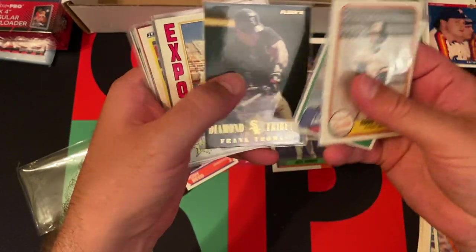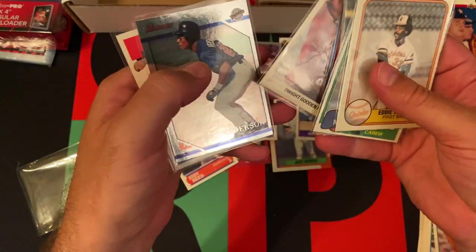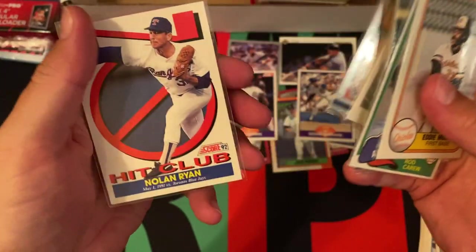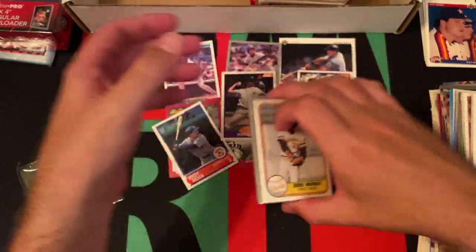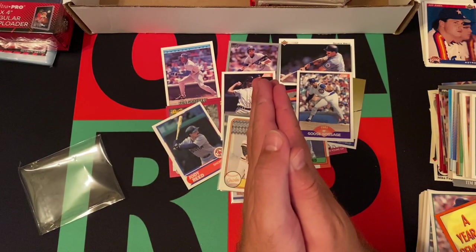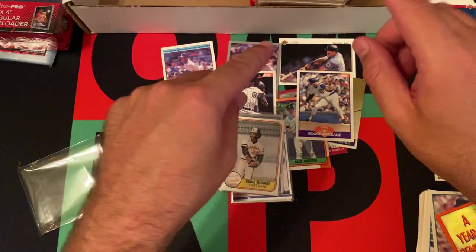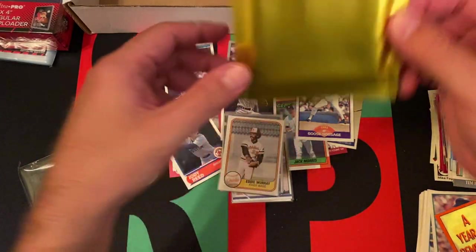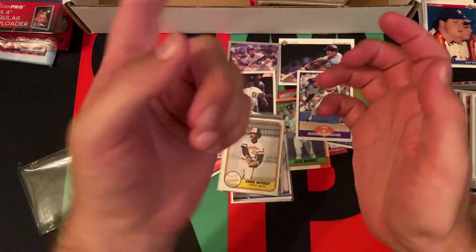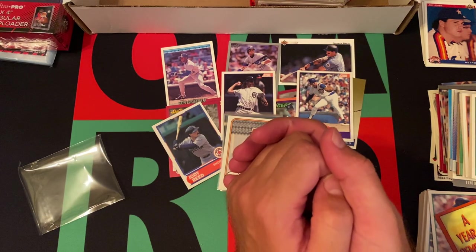Wait, are they all Hall of Famers? Dwight Gooden is not a Hall of Famer, but other than that everyone else in there was. So there you go — that's cool! First part of June 2020 JamPacks done. I know I'm way behind, but come back next week when we do the rest of them, including the autograph and the rookie card of a Hall of Famer. Thank you everyone for watching — hit that subscribe, like, and share, and come back next week. Bye!